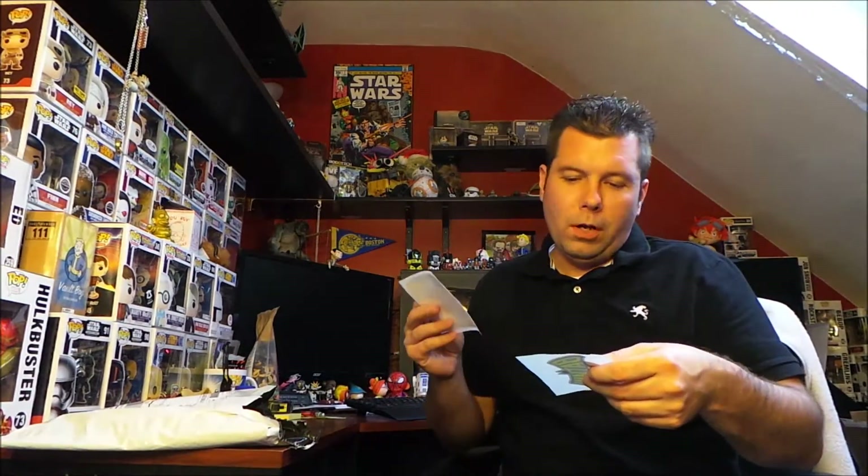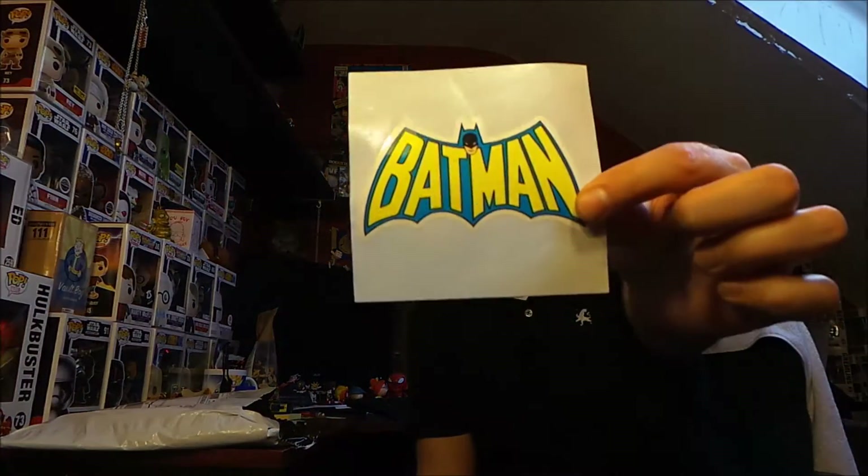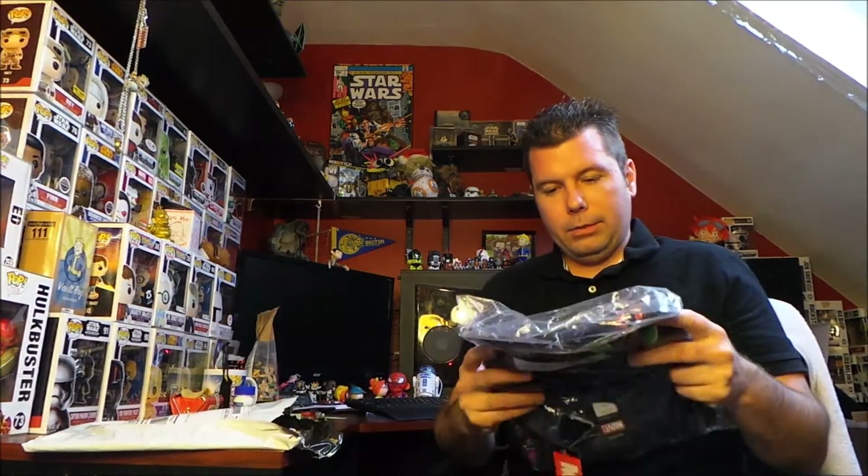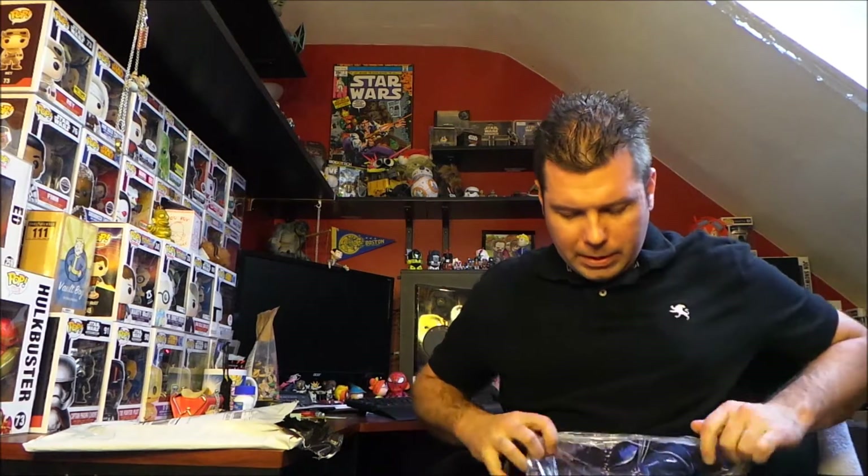You get a couple little extras in there with your shirt. I got an Instagram sticker right there and then a retro classic Batman sticker. There's also something else in here, but the shirt comes first. So what did I get? It looks like Captain America, if I'm not mistaken.